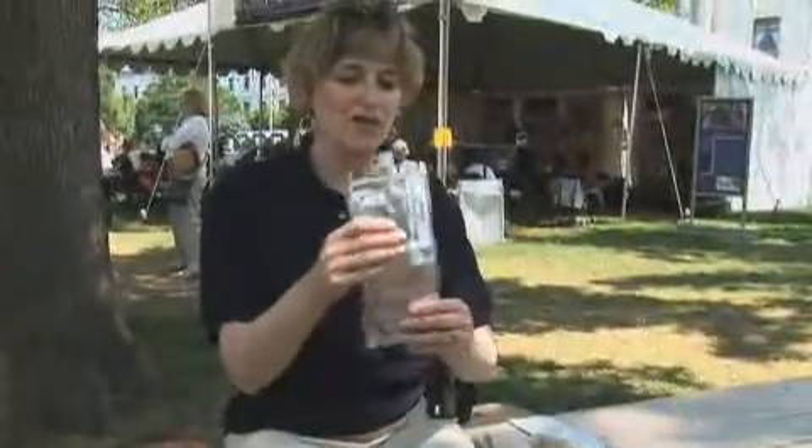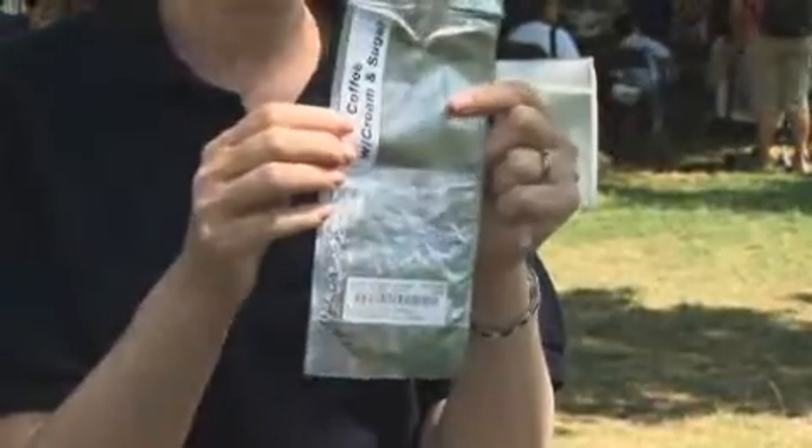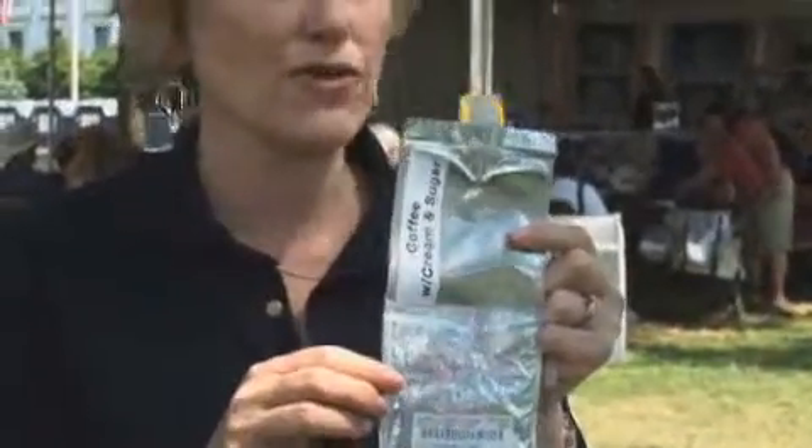So this is our beverages. All our beverages are dry, and we had the question earlier: if you want cream with your coffee, what do you do? It gets added here. So we get from the astronauts — I drink my coffee with cream or I drink it with sugar or both — and that's what we send up to them.